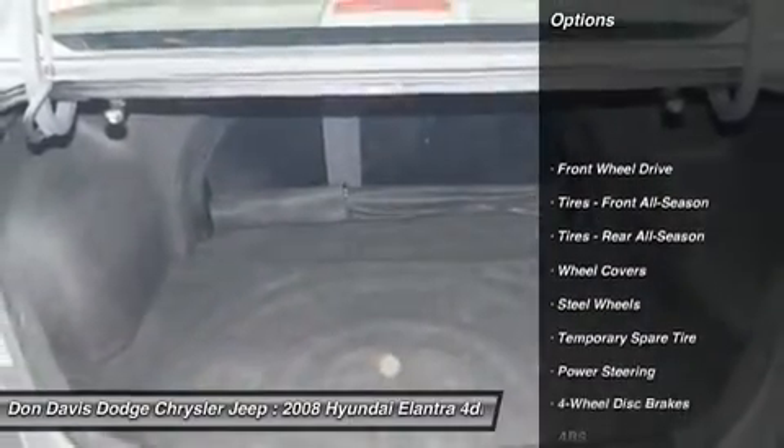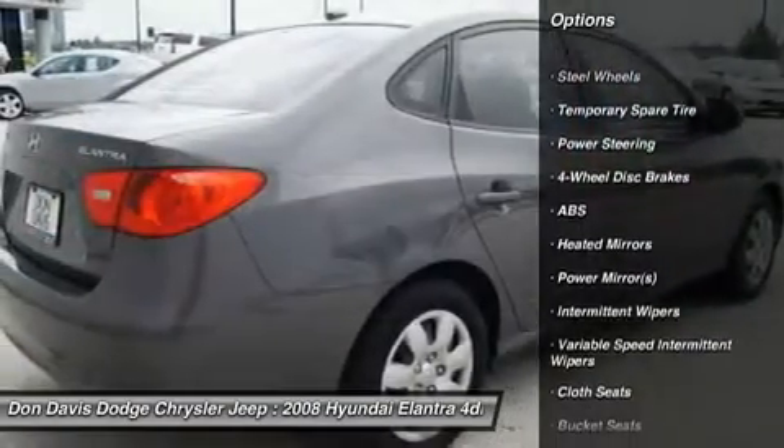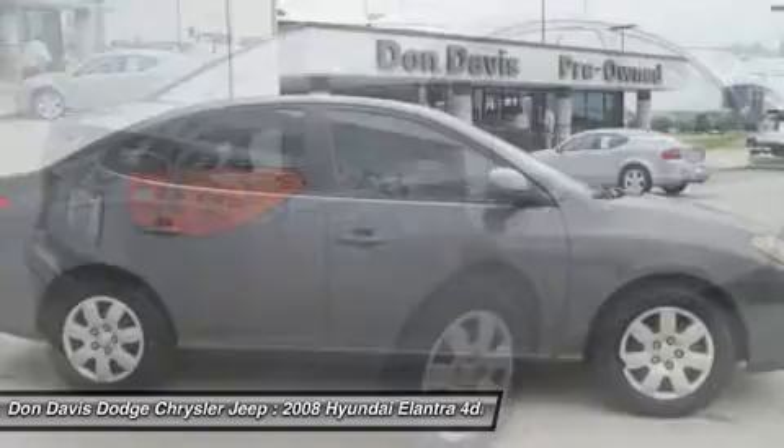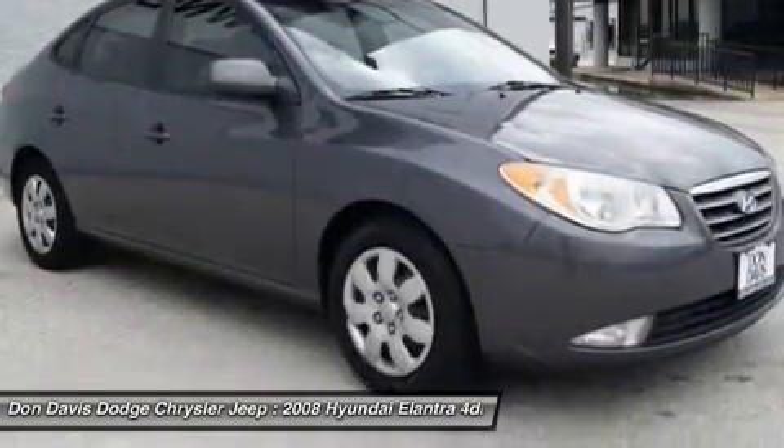Anti-lock braking system, power steering, driver airbag, adjustable steering wheel, four-wheel disc brakes, keyless entry, rear defrost, front wheel drive, bucket seats, passenger airbag.